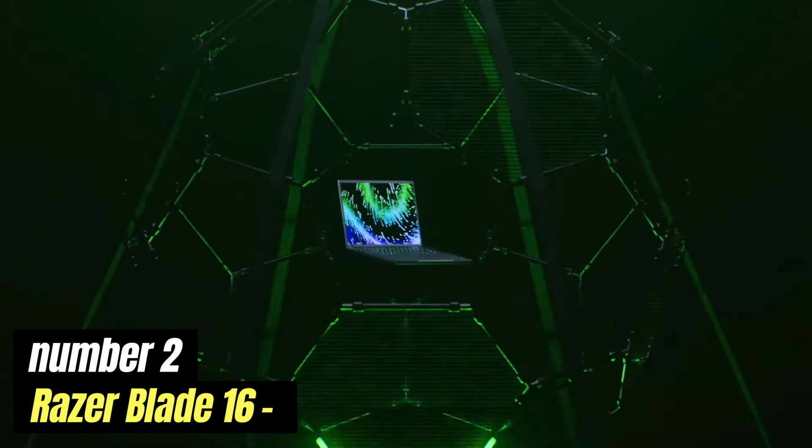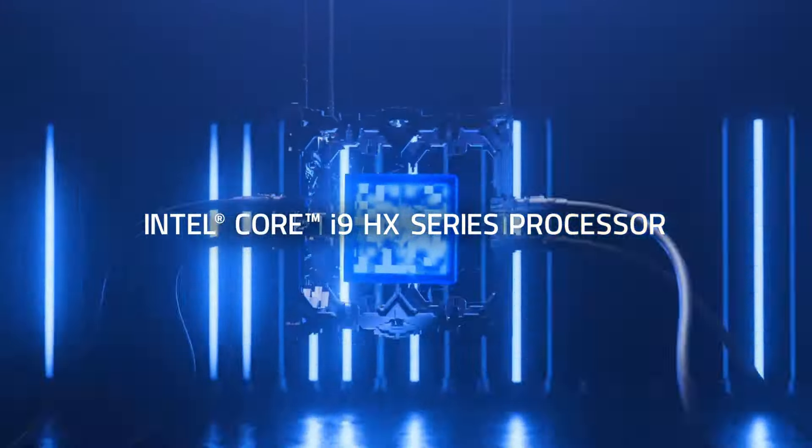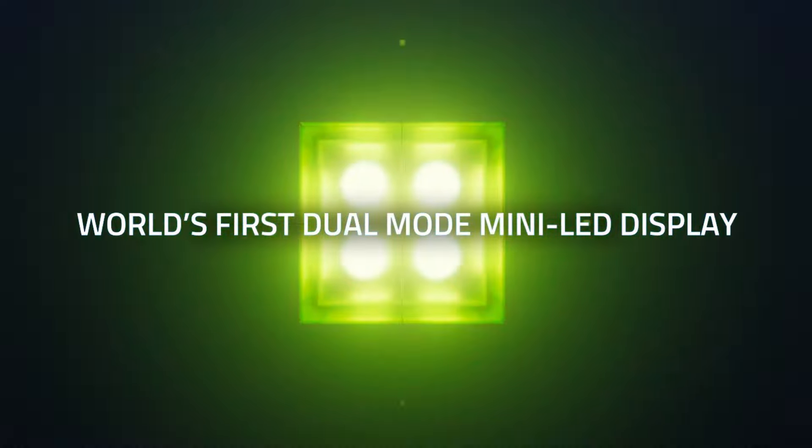Number 2: Razer Blade 16. The Razer Blade 16 is a powerhouse gaming laptop that combines cutting-edge technology with sleek design, making it a top choice for gamers and creative professionals alike. At its core, this laptop is equipped with the latest high-performance processors and graphics cards, ensuring that it can handle even the most demanding games and applications without breaking a sweat. One of the standout features is its stunning display — a 16-inch screen that offers vibrant colors and deep contrasts, as well as options for high refresh rates, providing an immersive gaming experience whether you're exploring vast open worlds, engaging in intense multiplayer battles, or working on graphic-intensive projects.